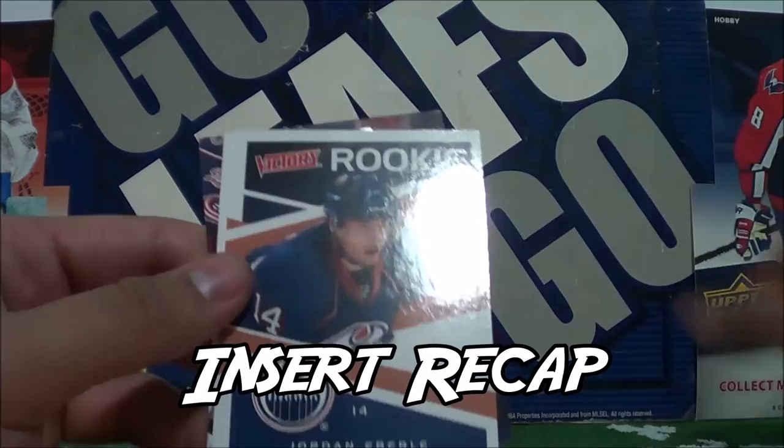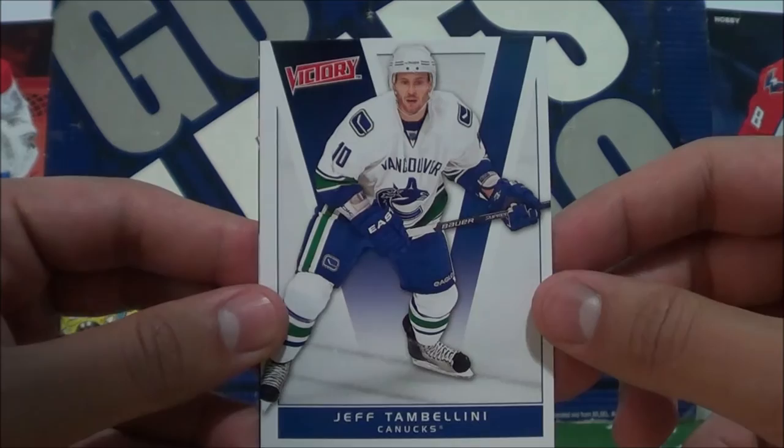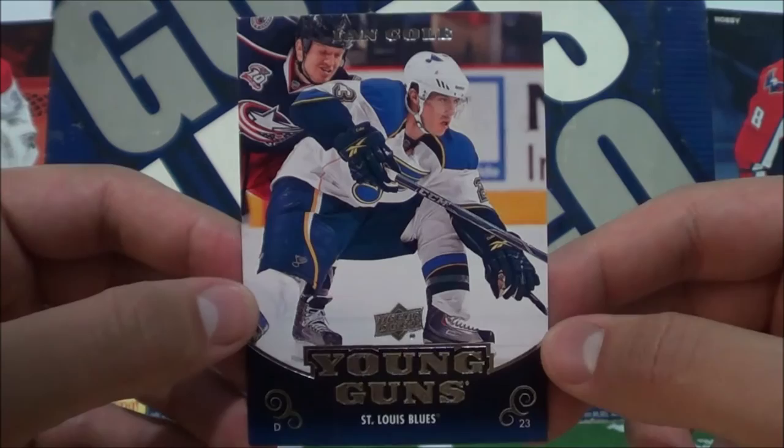So that was a quick little episode today guys. Here's a quick recap of the insert cards we got: Jordan Eberle rookie Victory insert, and just a regular Victory card of Jeff Tambolini. And I wanted to get at least one Young Guns — we got that in the first pack. Ian Cole is our Young Guns card.